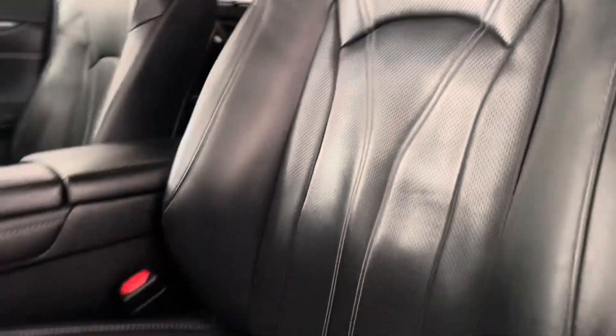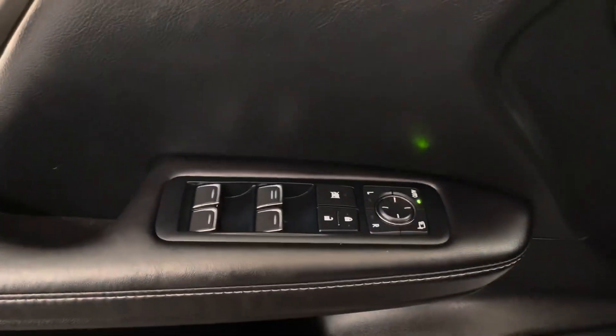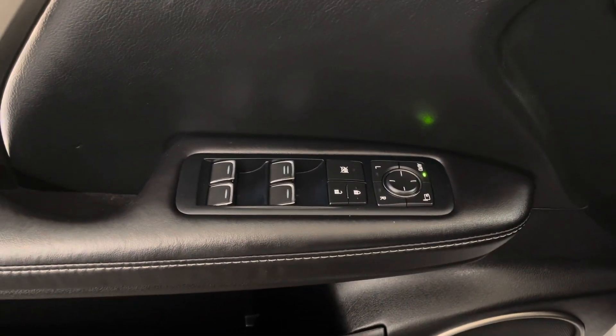Inside you have black leather interior all throughout with 8-way power seats. Beside your steering wheel is your trunk hatch, automatic high beams, and heated steering wheel. On your door panel, you have your memory seating and power windows, side mirrors, and door locks.